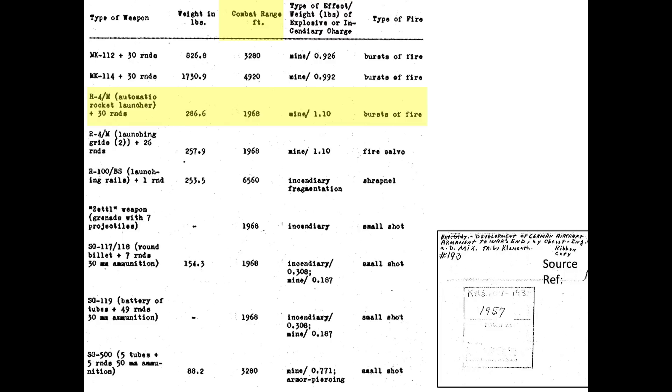In combat, Me-262 pilots were instructed to ignore the bombers' fighter escort and focus on attacking the bomber formations with high-speed passes.